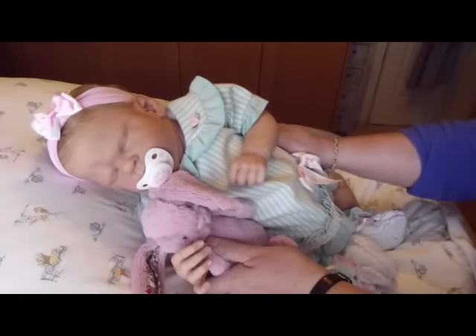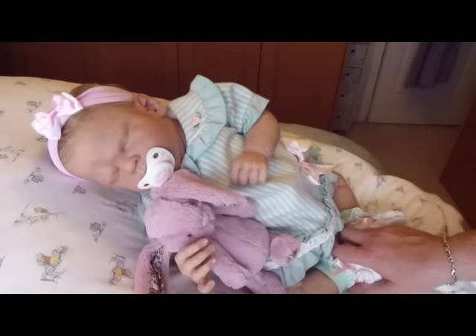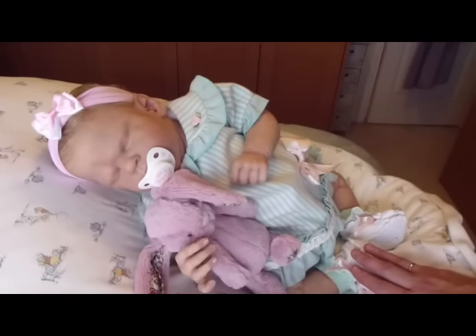Doesn't she look beautiful? So I'm going to carry on doing washing and packing and things like that - I'm quite busy. But I will do another video on Thursday, which will probably be my last before I go away. I'll see you all then. Have a great Tuesday and a great Wednesday. Love to you all. Take care. Bye bye.